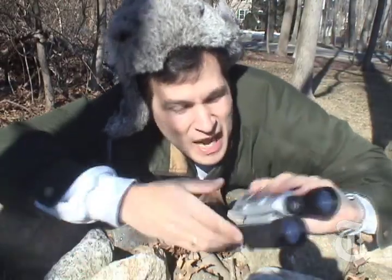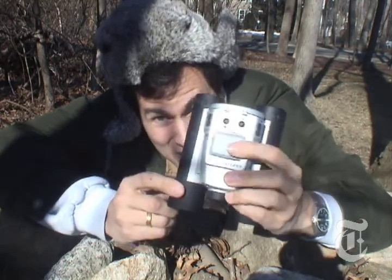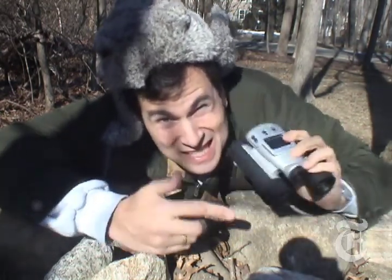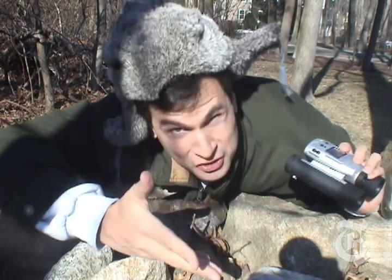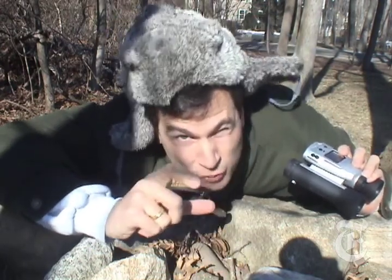These aren't just binoculars — these are digital camera binoculars. You can not only see with 8x magnification, but you can also take pictures of what you're seeing or even little digital movies.